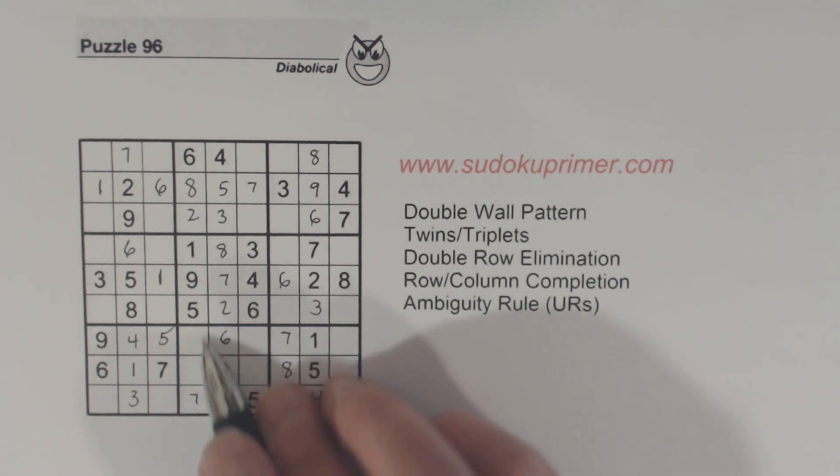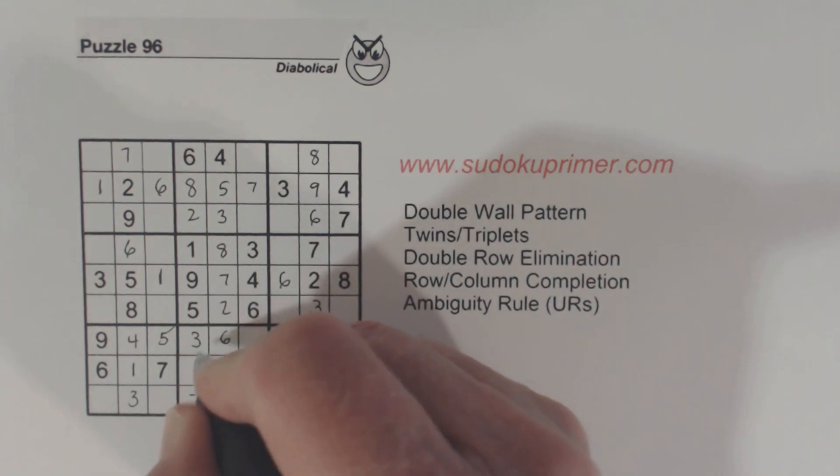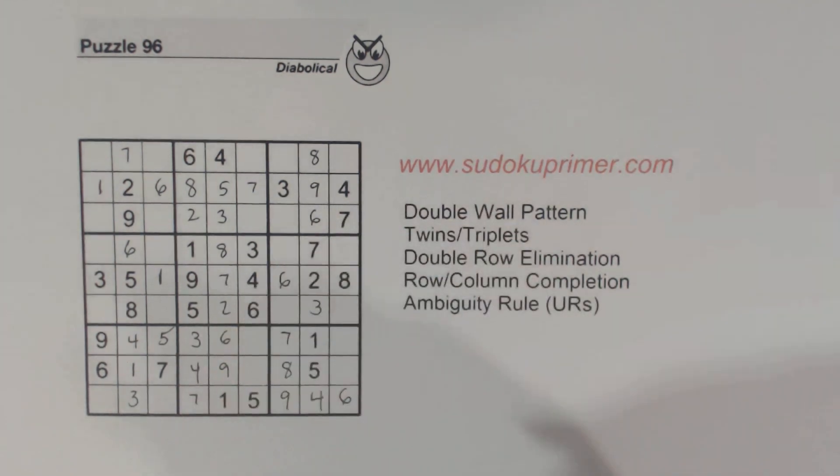And then with that, we can finish that — there's three and four missing there. We really didn't have to use unique rectangles here, but I'm just showing the process I went through.